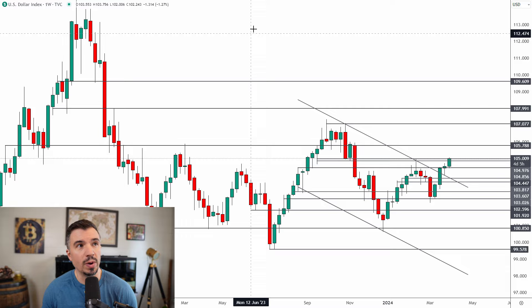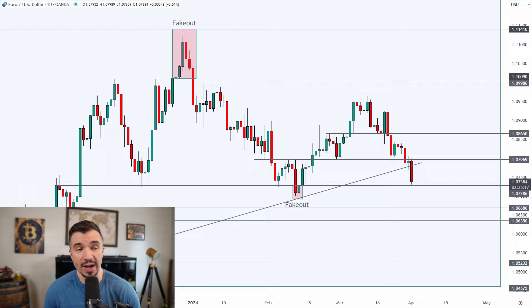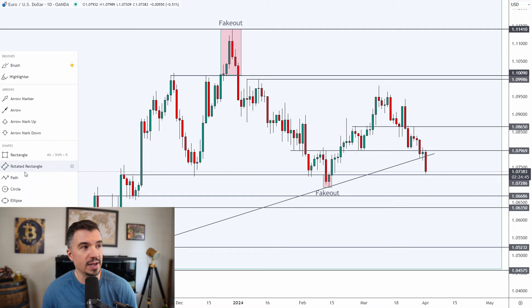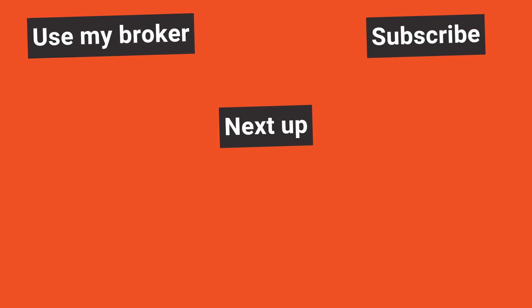As for short-term targets, I'm looking for a DXY break above 105 to expose the 106 region. For the euro, that could mean a shallow retrace up toward the recent high before new lows, but a sustained break below 1.073 is required to open up lower targets. Ultimately, I'm looking lower for EUR/USD. The only way this changes is a sustained break above the key resistance area. As long as the market is below that area on a daily closing basis, I'm targeting these lows around 1.05 over the next four to six weeks.